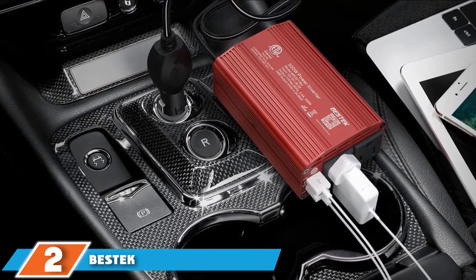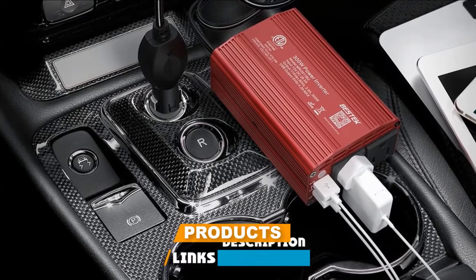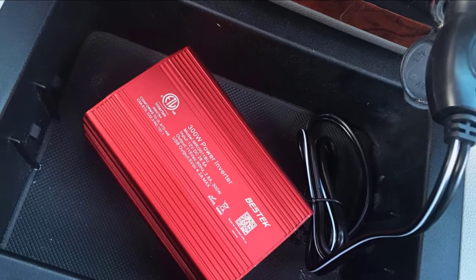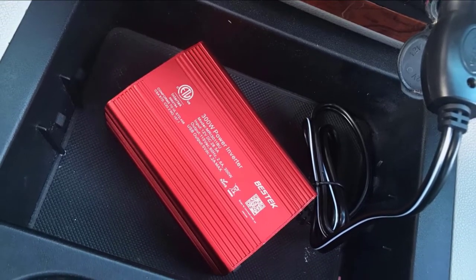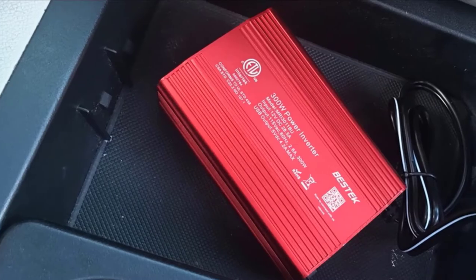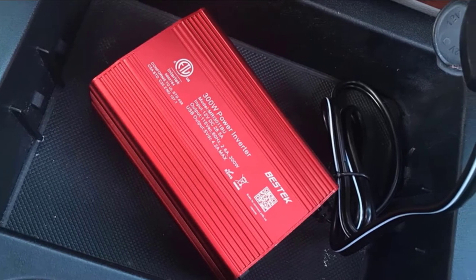Moving on to number 2, the BSTK Power Inverter. If you're shopping for a more affordable power inverter and don't need a lot of power, this option from BSTK is our recommendation. Offering 300 watts of continuous power or 700 watts of instantaneous power, this inverter will provide enough juice for most light electric appliances, making it ideal for charging your laptop.